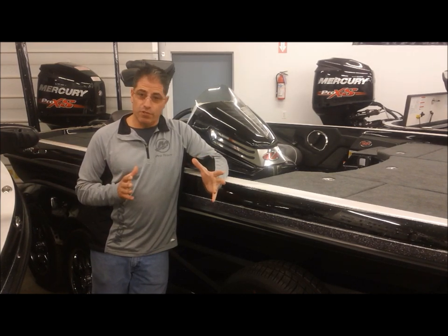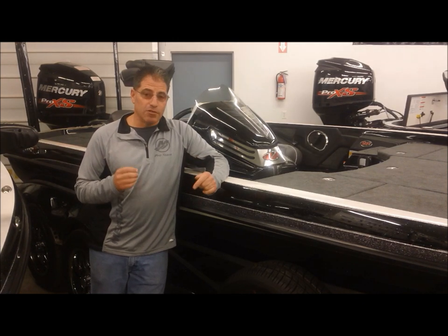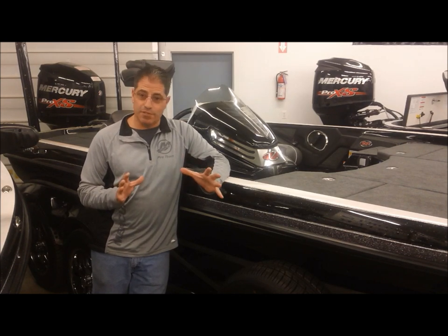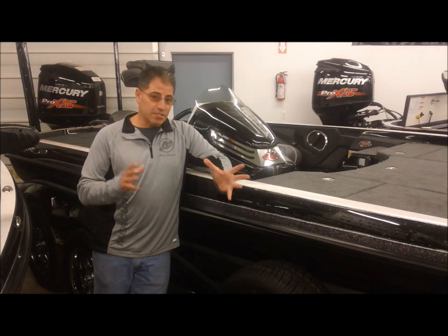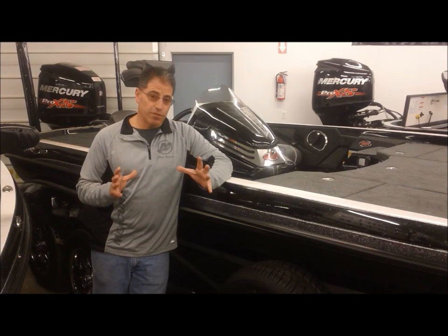The 521L is the new flagship boat — either the 520 or the 521L — the newest, most modern looking boat they've ever had. It is an absolutely amazing boat, from different carpeting down on the floor area to being able to hold a 16-inch carbon unit in the dash. It's really an incredible boat.